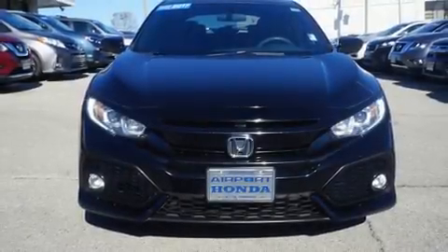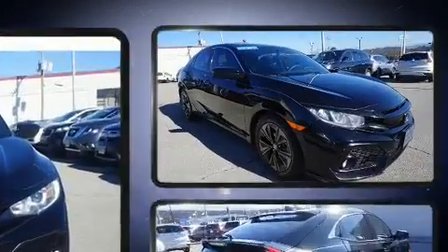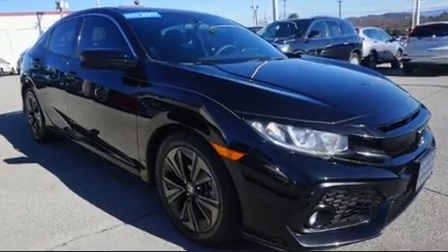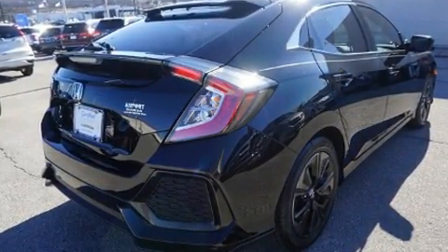Get excited about the 2017 Honda Civic. This four-door, five-passenger hatchback still has fewer than 60,000 miles. It features a front-wheel drive platform, an automatic transmission, and an efficient four-cylinder engine.